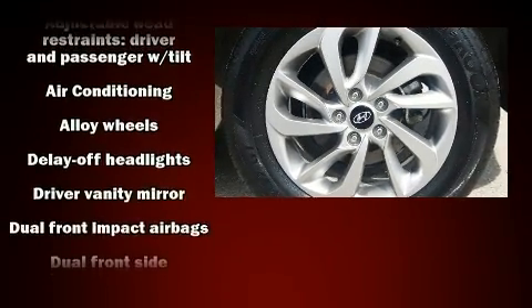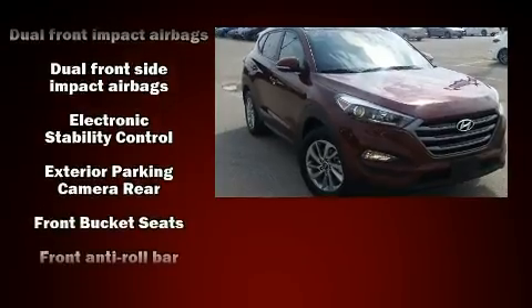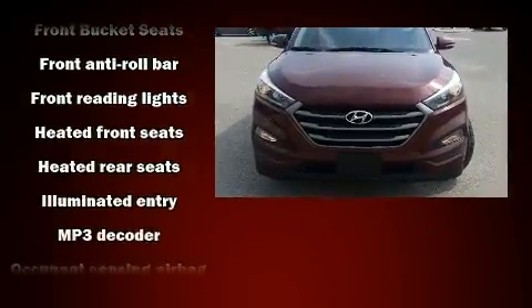Hyundai ensures the safety and security of its passengers with equipment such as head curtain airbags, front and side impact airbags, traction control, anti-whiplash front head restraints, a security system, and four-wheel disc brakes with ABS.